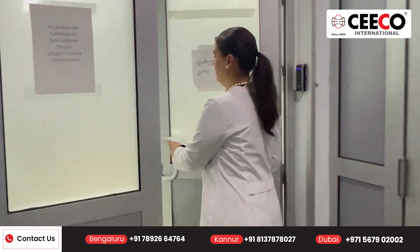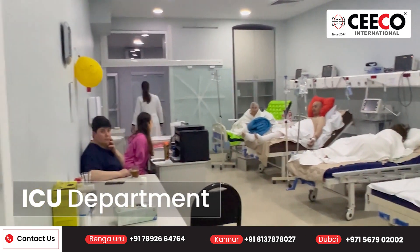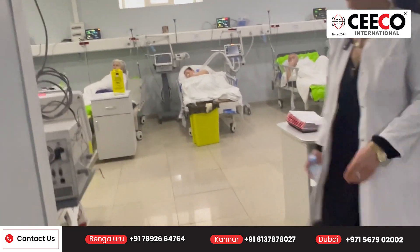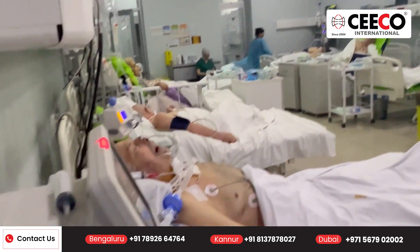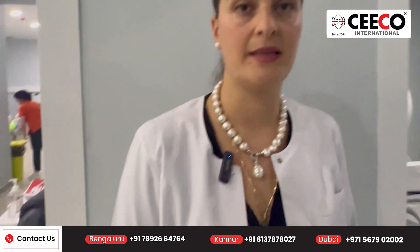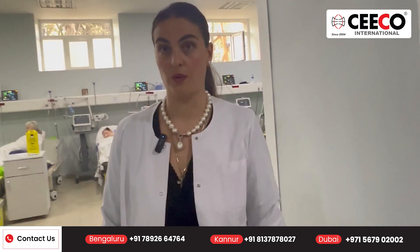This is the ICU department. We have parts of the ICU — one, two here, and upstairs there is a third one as well. There are beds here. So you have three ICU rooms? Yes — one room, the second one here, and there is also another one. The third one is upstairs on the third floor.